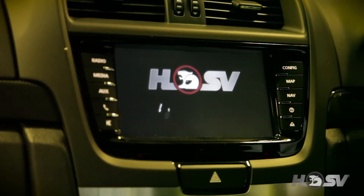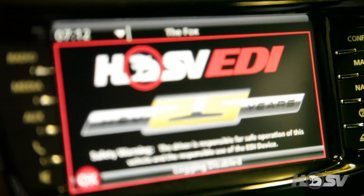Most importantly, the EDI — our enhanced driver interface — is also programmed here. The body line is probably one of the most exciting because it's where the HSV really starts to take shape.